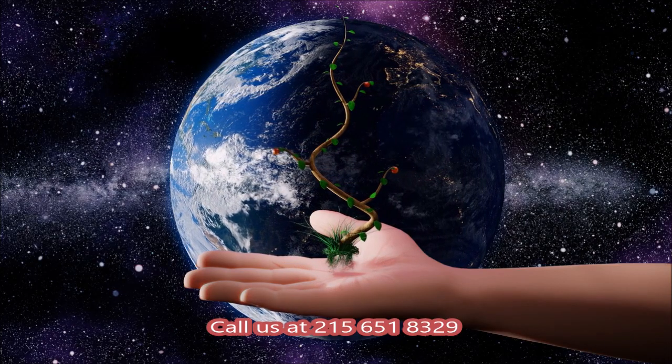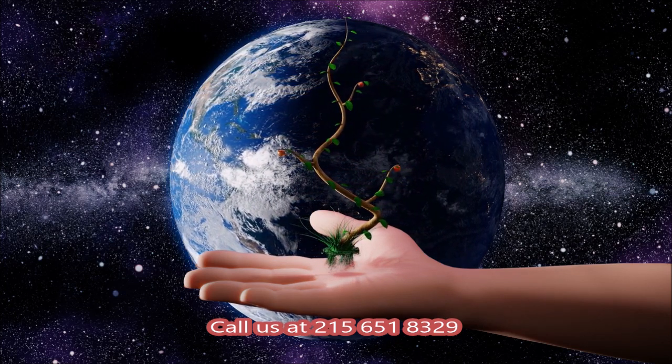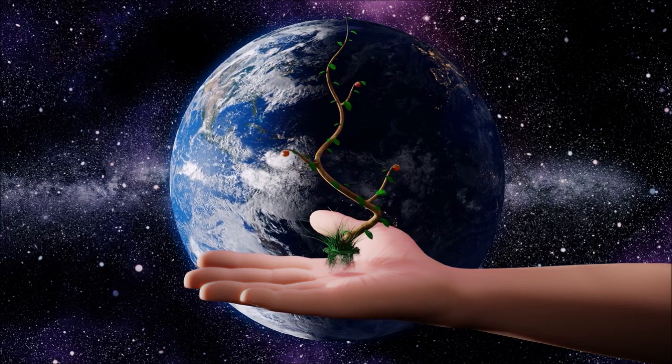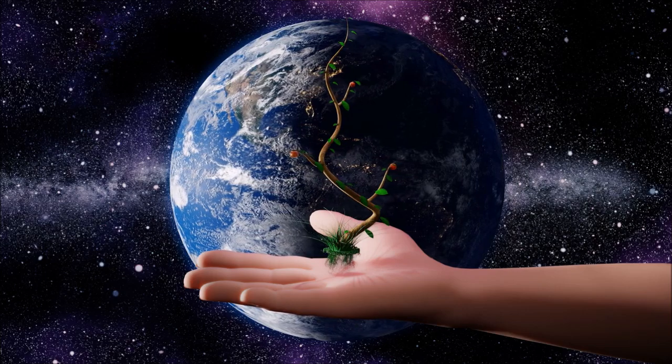So if you want trees, we should be your source, because we're trying to help stop global warming by planting as many trees as we can. Call us at 215-651-8329 and help save the planet by planting trees.